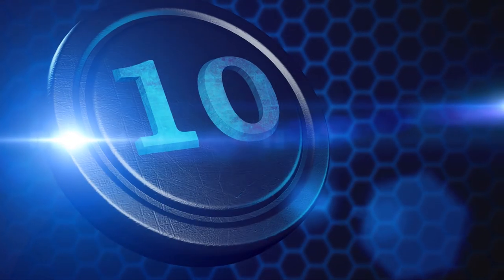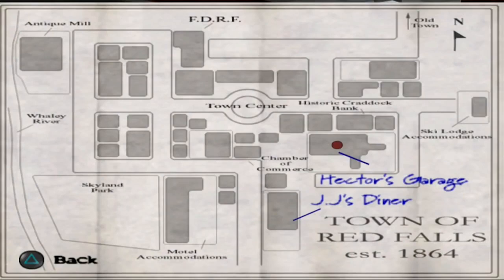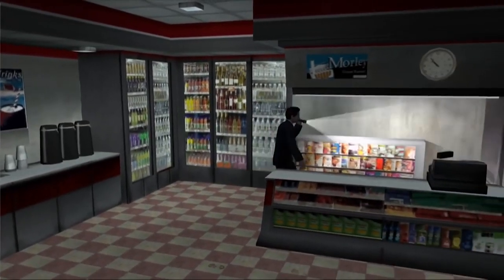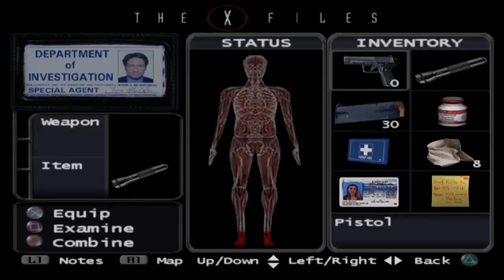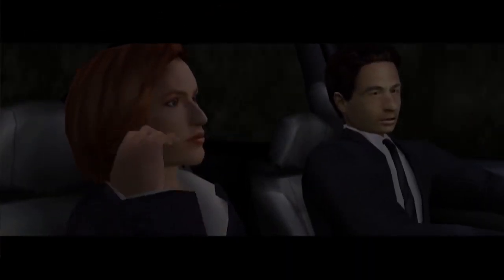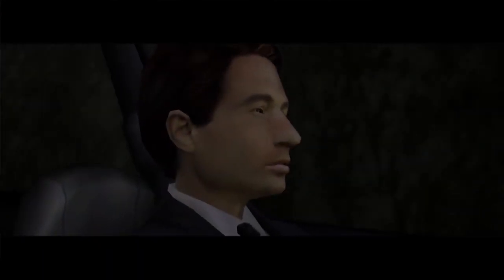Number 10: X-Files Resist or Serve. We all know that games based on movies are bad, and games based on TV shows are even worse. But every once in a while, we get a good one — and this is one of those good ones. I've had this game on my radar for a long time and I really want to play it, but the reason I haven't is because I'm actually watching the X-Files right now for the first time, and I hate spoilers, so I'm waiting until I finish the series to play it.